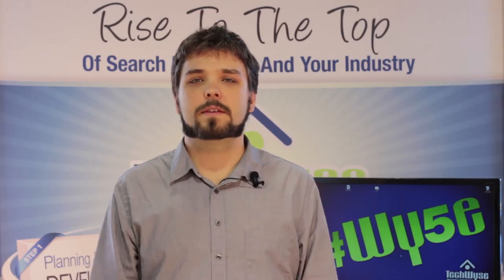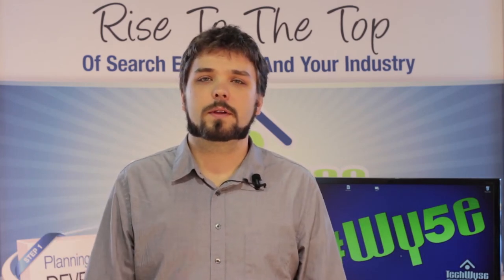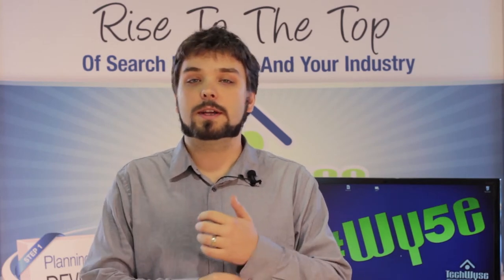This is Mike Ramsey. I'm the SEO manager at TechWise Internet Marketing and I'm here to talk to you about the new Google release, Hummingbird. It's a major update to the Google algorithm. They've reworked quite a lot of it and a lot of people have a lot of questions about it.